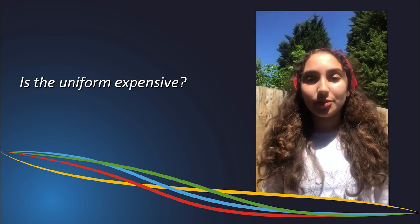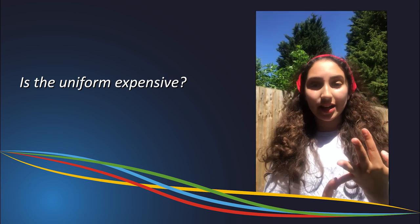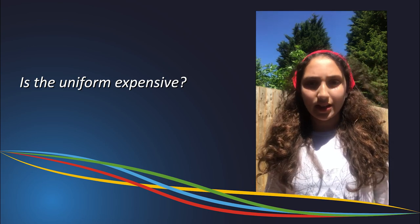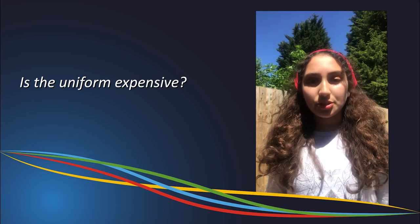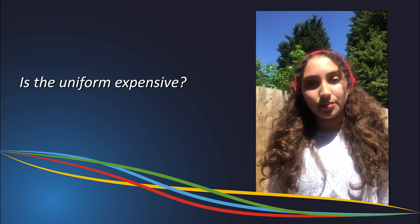The school has tried to make the uniform accessible for everyone. You can get your shirts, skirts, and trousers from any high street store. The only expensive item is the blazer, but it is very good quality and will last a few years. Some students choose to wear their blazers as coats, as it is compulsory to wear it at all times.